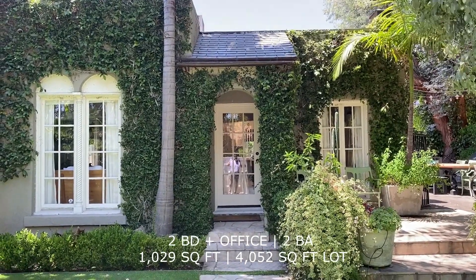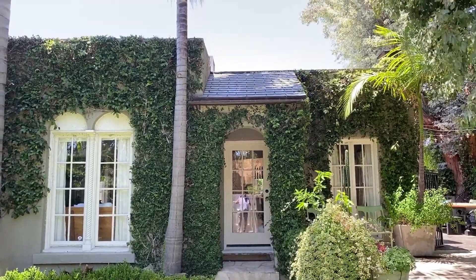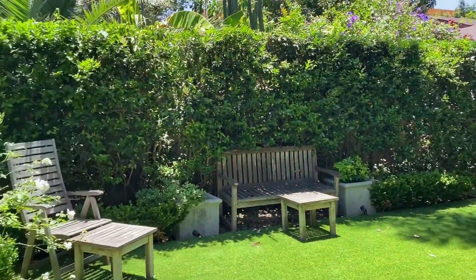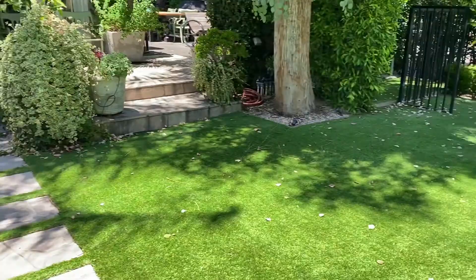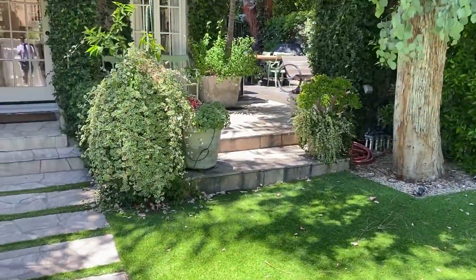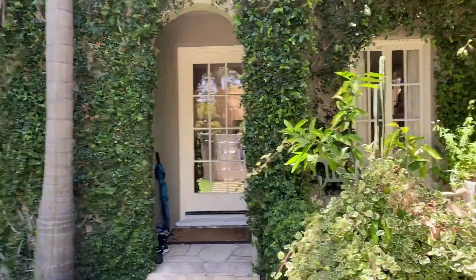Right inside the gate is one of the key features of this property: the magical outdoor space. It's completely gated, fenced in, completely private, with mature landscaping and artificial turf for easy upkeep. You've got lighting throughout — landscape lighting.